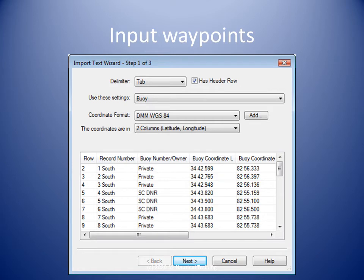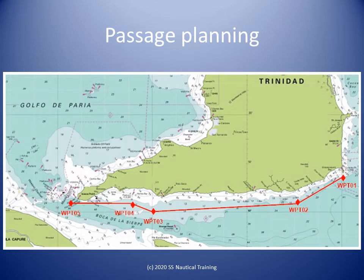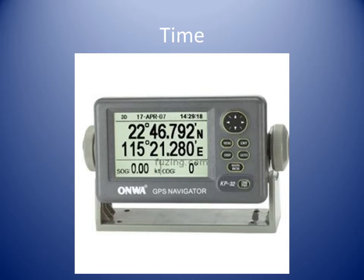The latitude and longitude coordinates of the selected waypoints are either entered or uploaded to the GPS. Your route is now entered in the GPS and can be saved for repeated use.